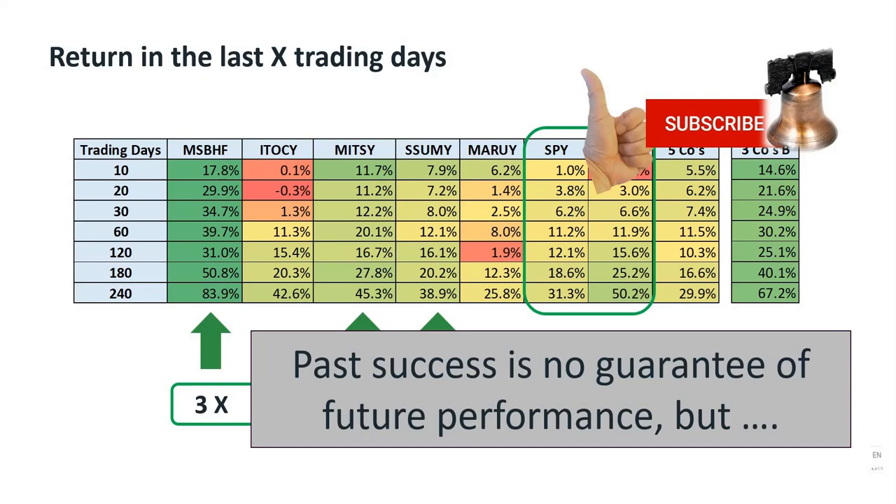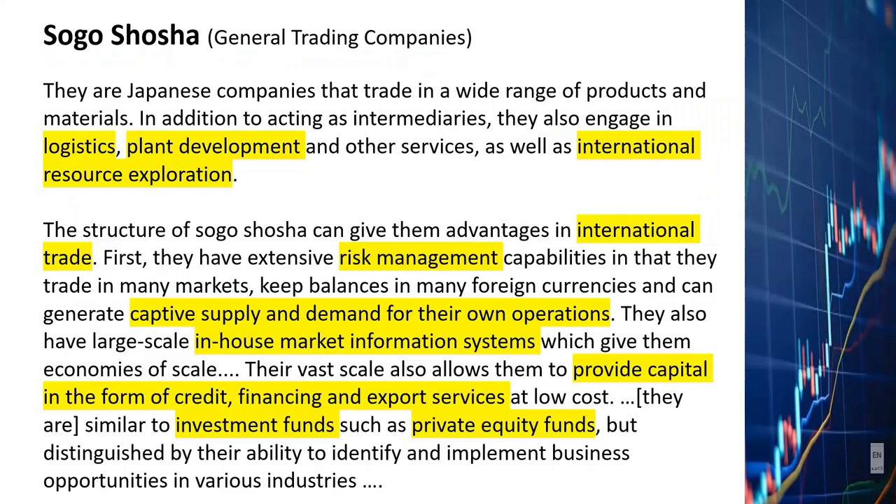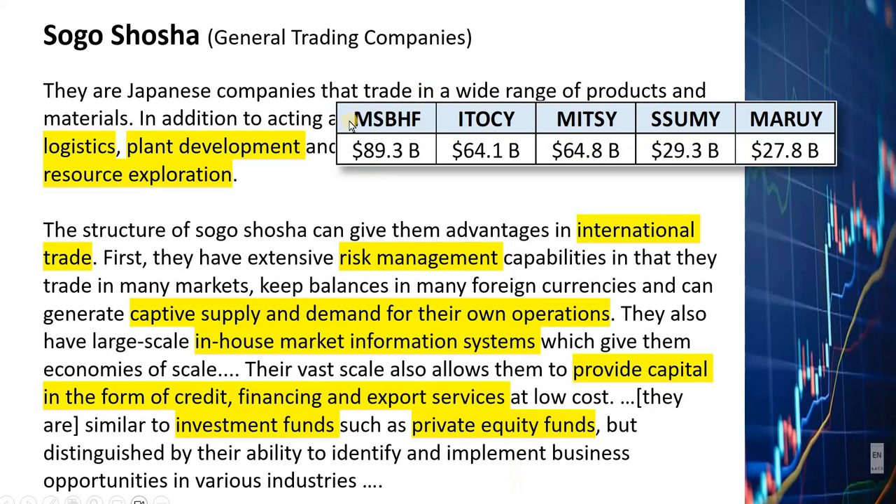So what are these Japanese trading companies anyway? Here's a description: they are companies that engage in logistics, plant development, and other services, as well as international resource exploration. These companies have a lot of international trade experience and extensive risk management capabilities. They can also generate captive supply and demand for their own operations and have very large-scale in-house market information systems. They can provide capital in the form of credit, financing, and export services, and sometimes act like investment funds or private equity funds. This is a list of the market caps of the five trading companies in U.S. dollars, with Mitsubishi being $89 billion. These trading companies are certainly large and resourceful companies.